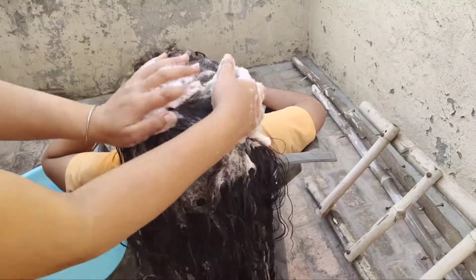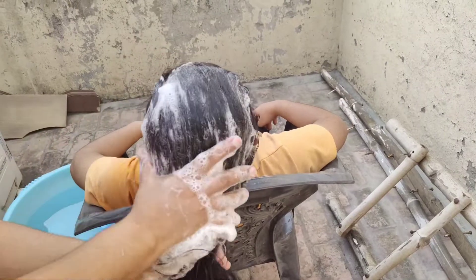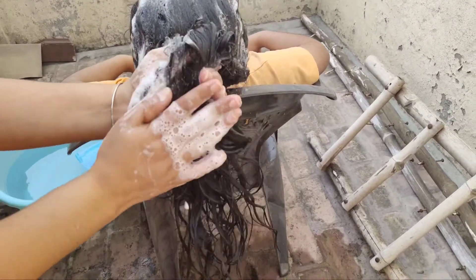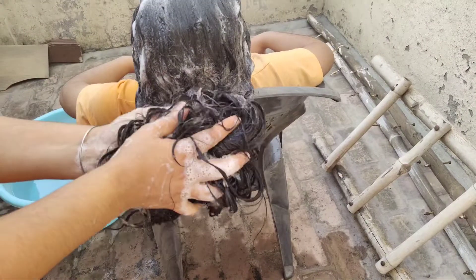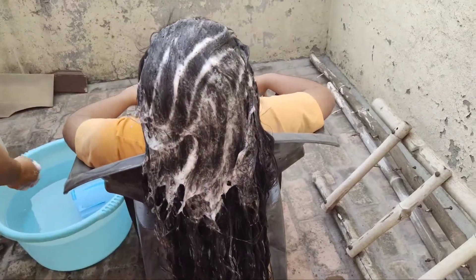Hello everyone, welcome back to my channel. In today's video I will share with you a hair wash routine. We have used Dove conditioner and shampoo. If the video is helpful, please like and share, and subscribe to the channel. Let's start today's video.